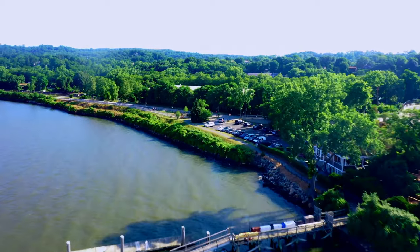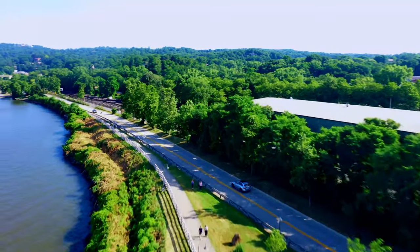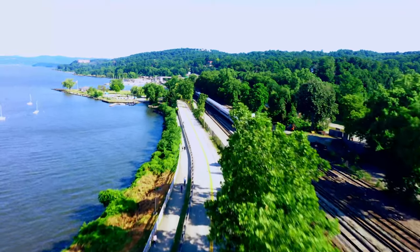Located just 20 miles north of the George Washington Bridge, they can easily accommodate a vessel up to 165 feet. We can see why Half Moon Bay is a preferred choice for loopers along the Hudson.